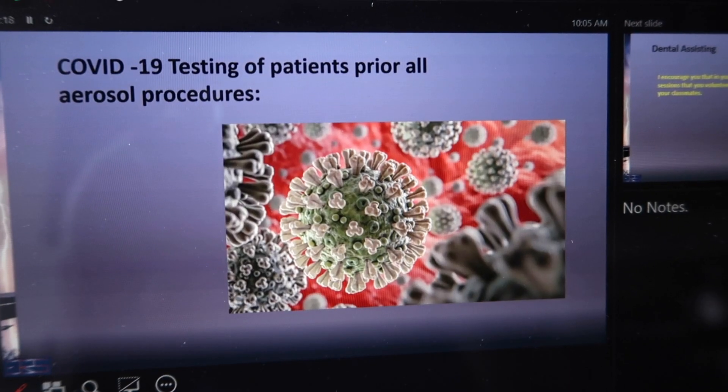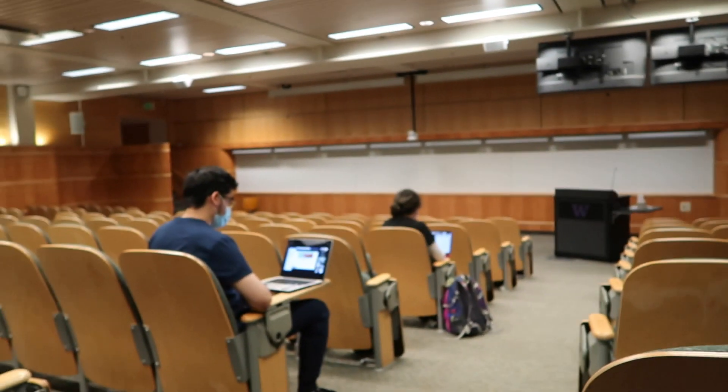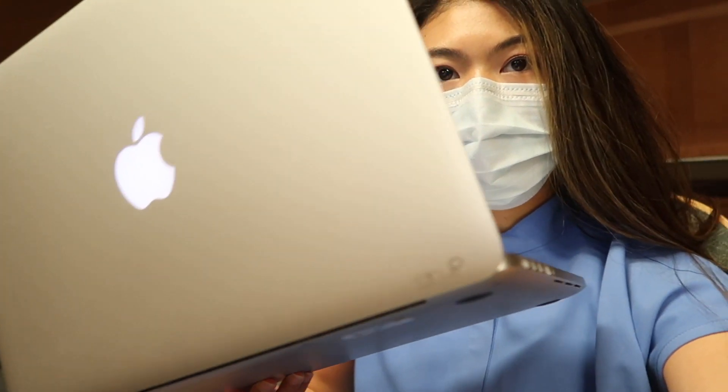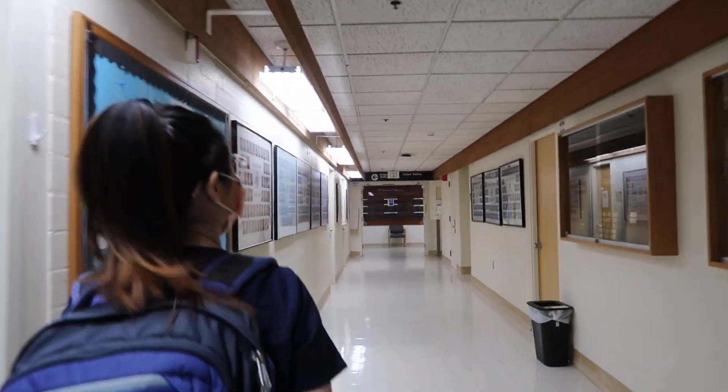Delivery of the crowns, or the adjustment of the crowns, needs to be under control. I think we don't really know about D35 yet.